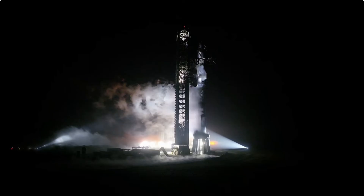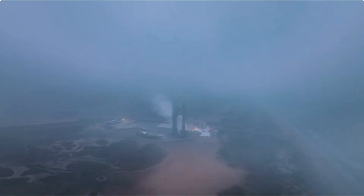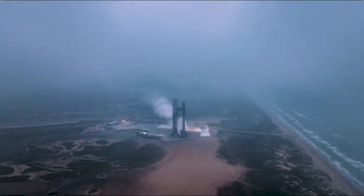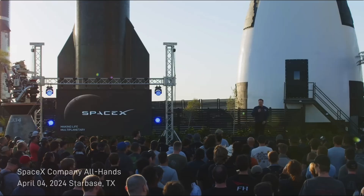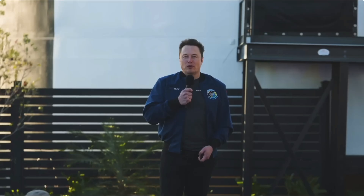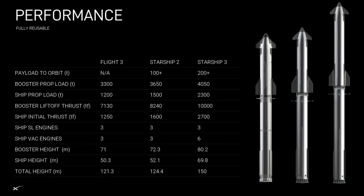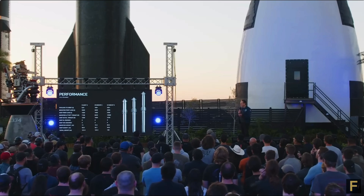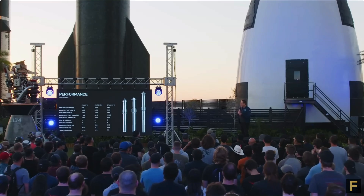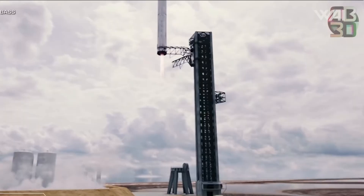SpaceX, a titan in the private space industry, continues to push boundaries with each groundbreaking revelation. In a recent bombshell from SpaceX's visionary Elon Musk, the veil was finally lifted on the design of the latest Starship prototype, V3, and judging by the specs, they have set high expectations. What secrets has Musk divulged about this stellar innovation, and how will it impact SpaceX's ability to get to Mars and beyond? Let's find out in today's episode of SpaceX Flight.